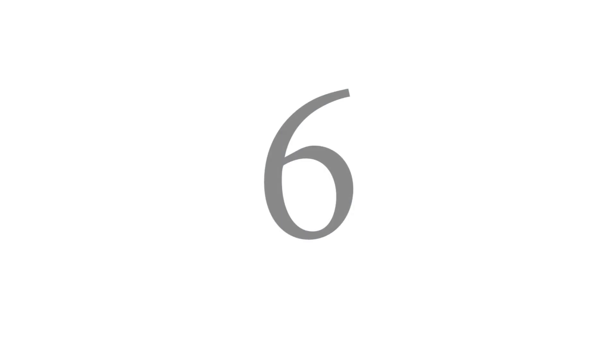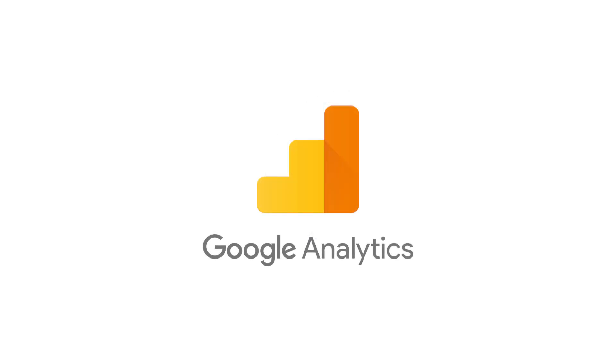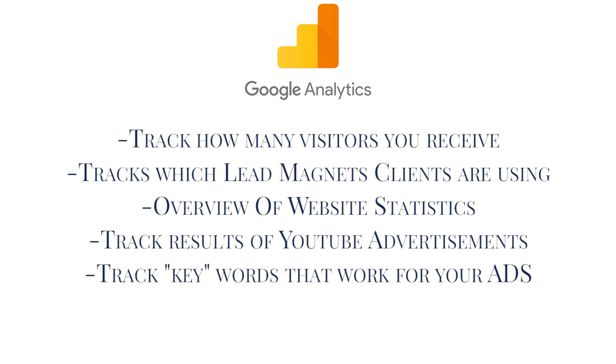Tool number six is Google Analytics. Google Analytics is a tool that does so many different things, but in our business we use it for tracking purposes. We look at how many hits and visitors we receive, and we can track the results of our YouTube advertising campaigns and so much more. Google Analytics is a tool that will help you analyze the traffic you're receiving, where it's coming from, how it's finding you, and help you make those important decisions you need to make as a business owner for your coaching business.